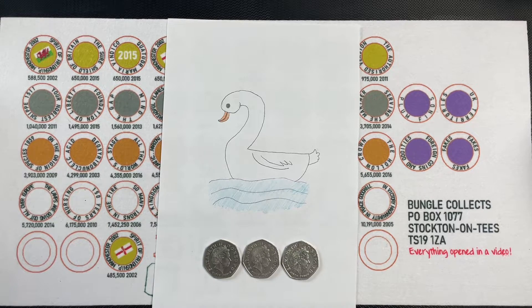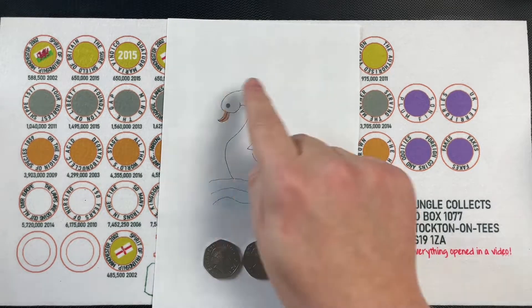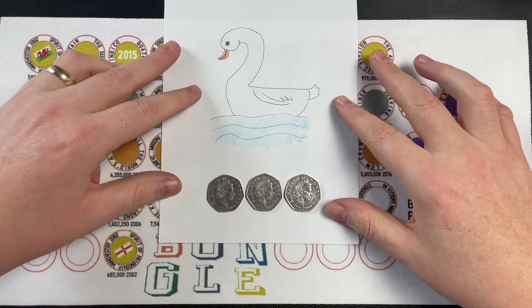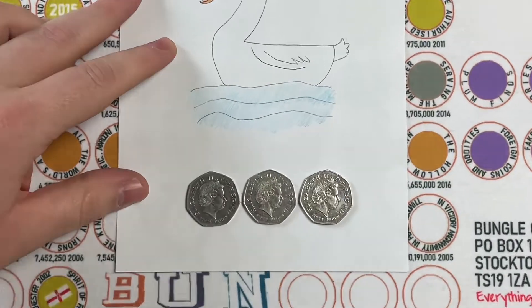Before we get on to our two pound hunt on this second day, a big thank you to Ellie — she drew us this swan that's swimming and it's also the number two. See what she's done there? There's a bit of a theme!